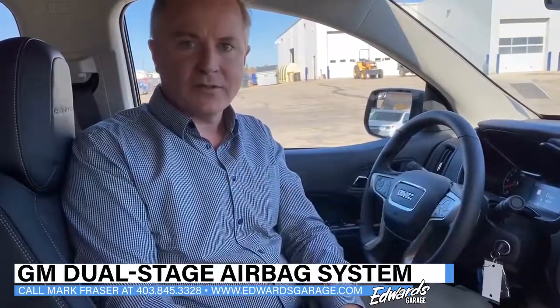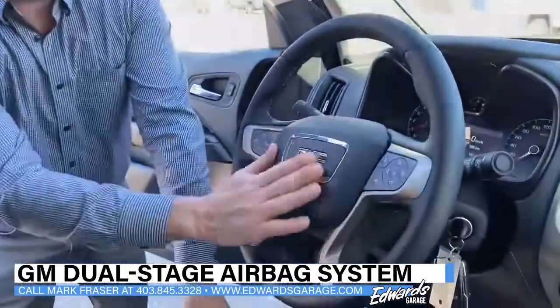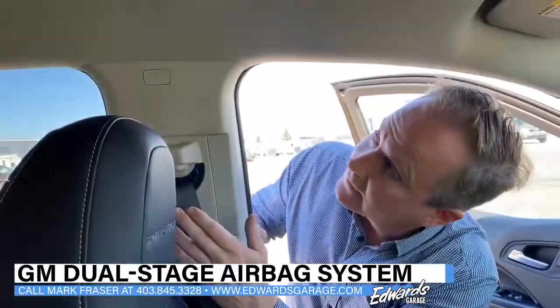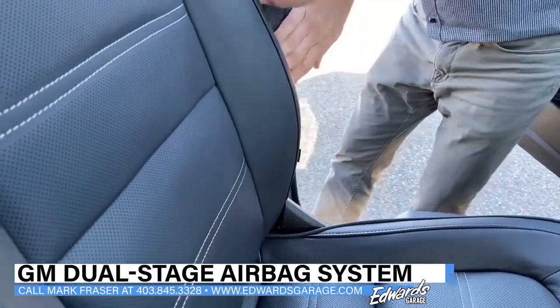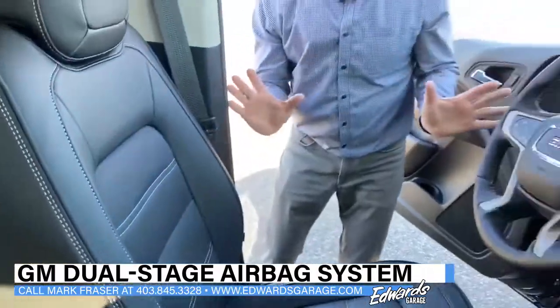Now I'm going to show you exactly where all six airbags are located. We have one airbag located in the steering wheel. The next airbag is your curtain, located right here. And the next airbag is located on the side of the seat, which protects your lower side from impact against the door — that's the driver's seat.